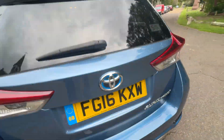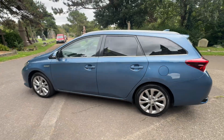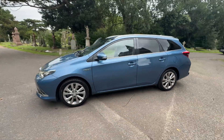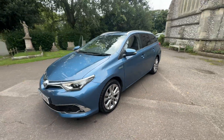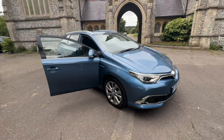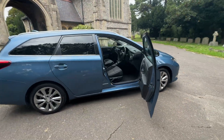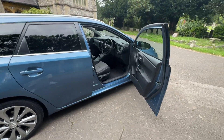To summarize: a gorgeous two-owner-from-new Toyota Auris petrol hybrid CVT automatic doing just over 55,000 miles — an XL Nav Touring with full service history, a fresh service before it goes, a long MOT, and six months warranty. It's not going to be here for long. I look forward to speaking to you soon, and thank you for watching.